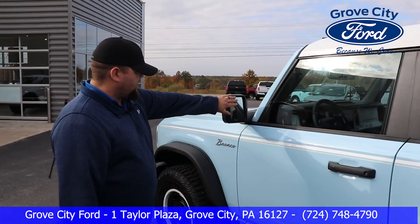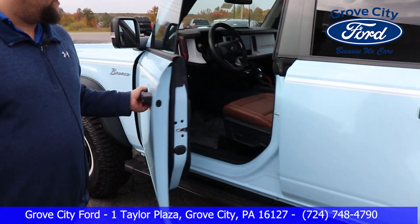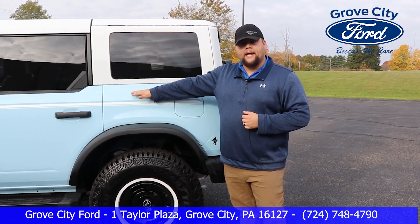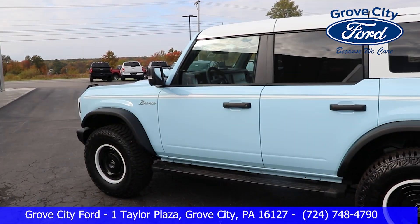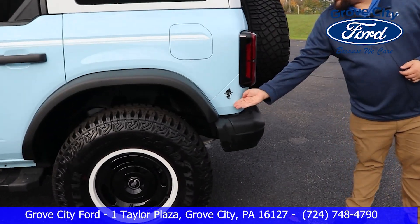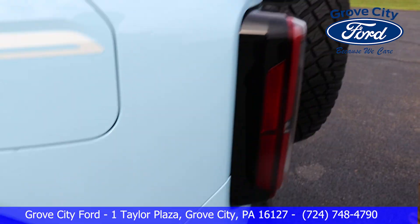All right guys, it does have the blind spot monitor here, running boards here, as well as keyless entry here. As you can see so far, it is the robin egg blue color — there's less than 2,000 being made in this color. And as you can see here, it also features a Sasquatch package, as well as your spare tire mounted on the back here.